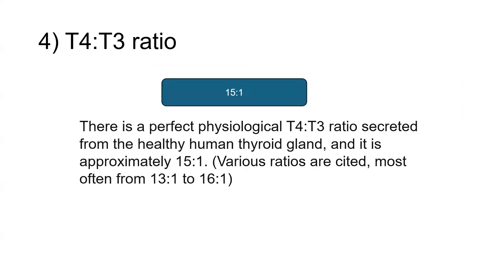Another question very commonly asked in previous exams and this exam: the ratio of T4 to T3. The correct answer is 15:1. The physiological T4 to T3 ratio secreted from a healthy human thyroid gland is approximately 15:1, though many references cite different ratios, usually varying between 13:1 and 16:1. So 15:1 was the correct answer for the question which appeared in the recent exam.